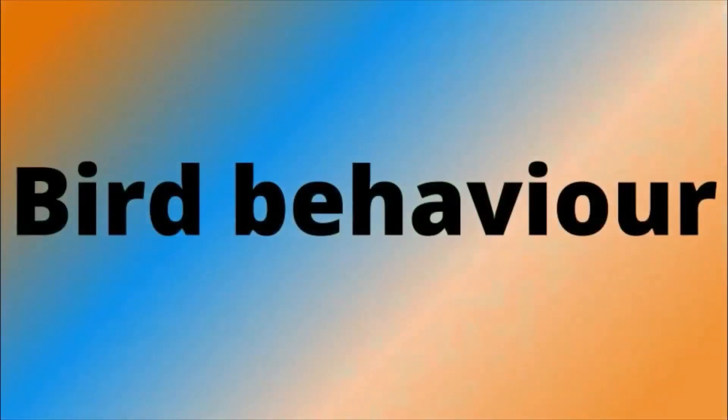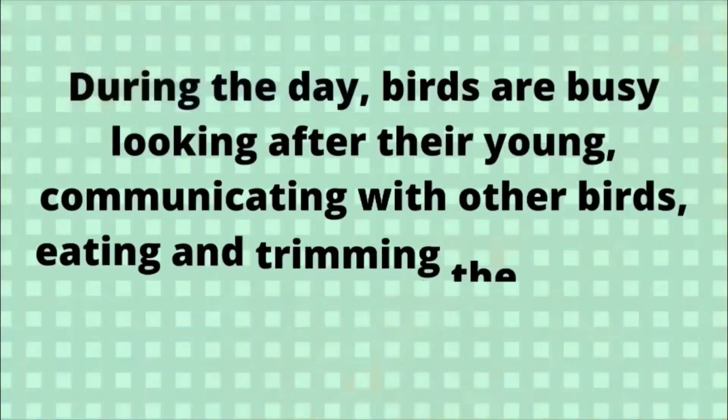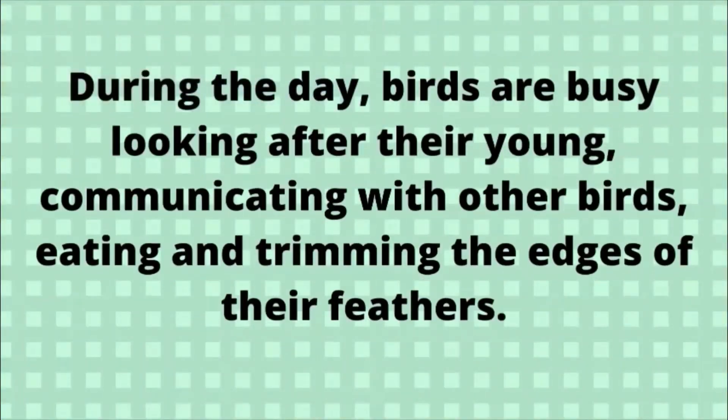Bird Behavior. During the day, birds are busy looking after the young, communicating with other birds, eating, and trimming the edges of their feathers.